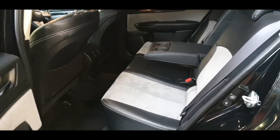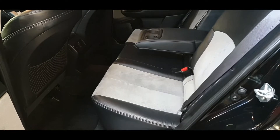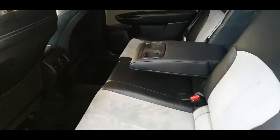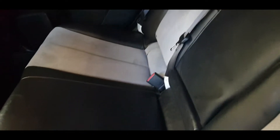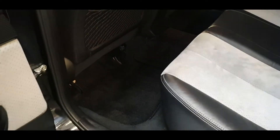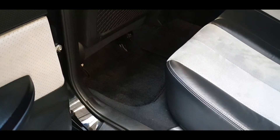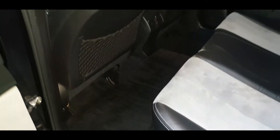At the rear we have three seats and ISOFIX on both sides. The middle cup holder, if you're not going to use it, you can push it back to give a normal three-seat layout — the ISOFIX anchor points are on both sides. The rear is in good shape as well — all the carpets and everything look great.